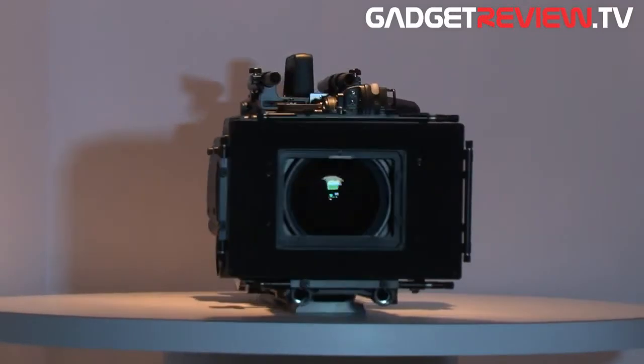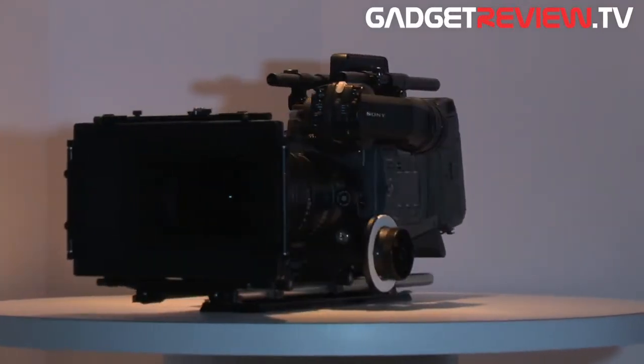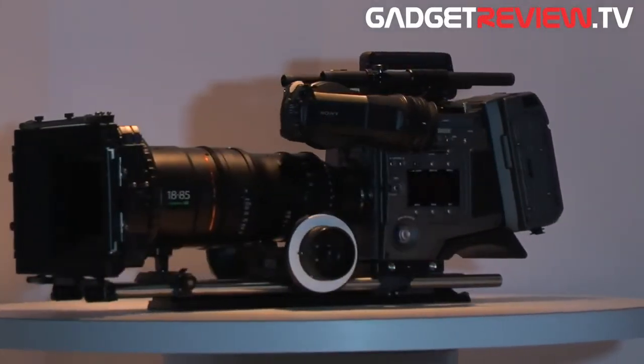We're standing here today with the F65 camera. This is Sony's brand new top-of-the-line CineAlta camcorder, and its biggest selling point is that it is a numerically accurate 4K camera. Our imager in this camera starts out at 8K resolution, and that gives us the ability to sample it such that we can derive a full data set for 4K images — that's this camera right here, the F65.